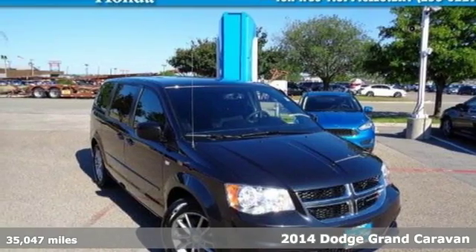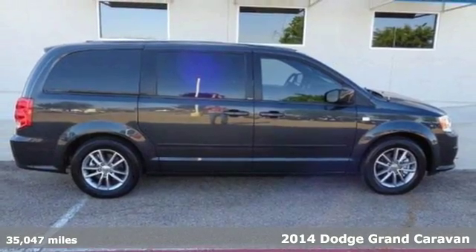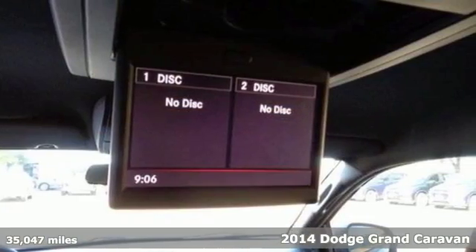It's a 2014 Dodge Grand Caravan. This Grand Caravan was designed to handle the unexpected by delivering craftsmanship fueled by innovation.